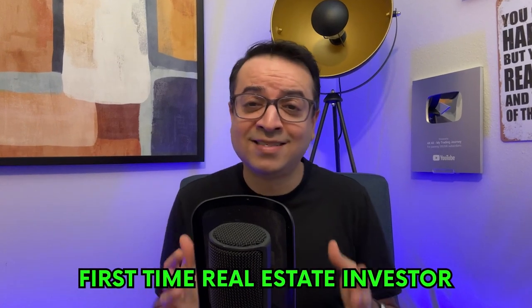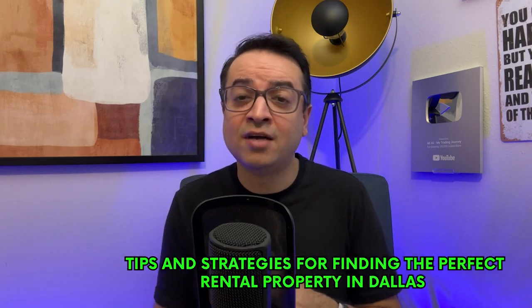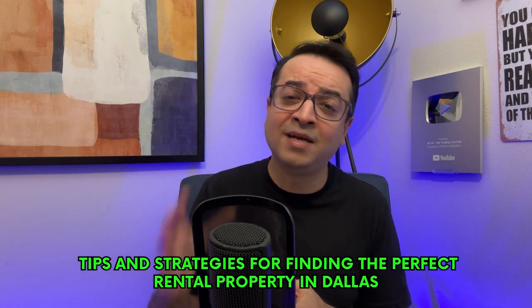If you're a first-time real estate investor in Dallas, Texas, or just considering the idea, you have come to the right place. In today's video, I'll be discussing tips and strategies for finding the perfect rental property in Dallas.